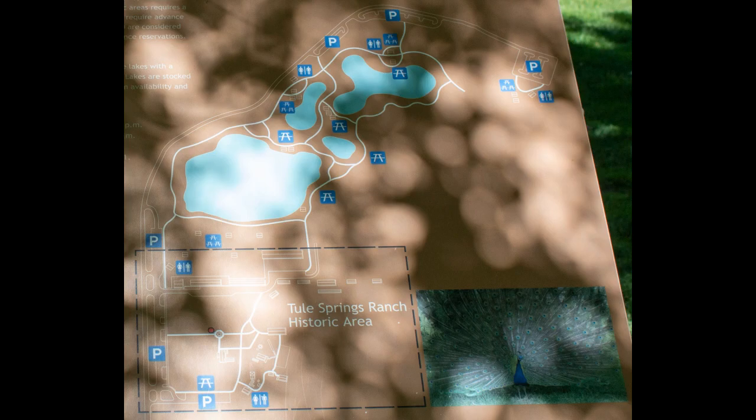Every photo was taken by me and you can see more on my Instagram, which is linked in my bio and video description. Floyd Lamb Park is the name of the park complex at Toole Springs, which includes the Toole Springs Ranch historic area and the four ponds which make up the oasis. It was officially designated a park by the city of Las Vegas in 1964.